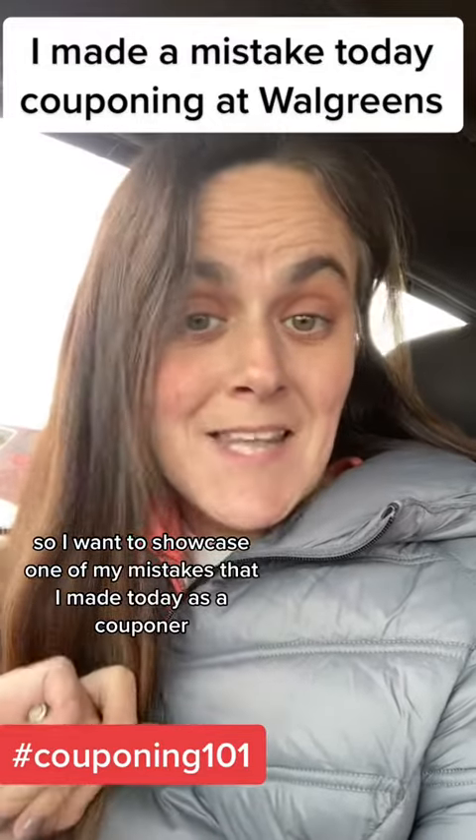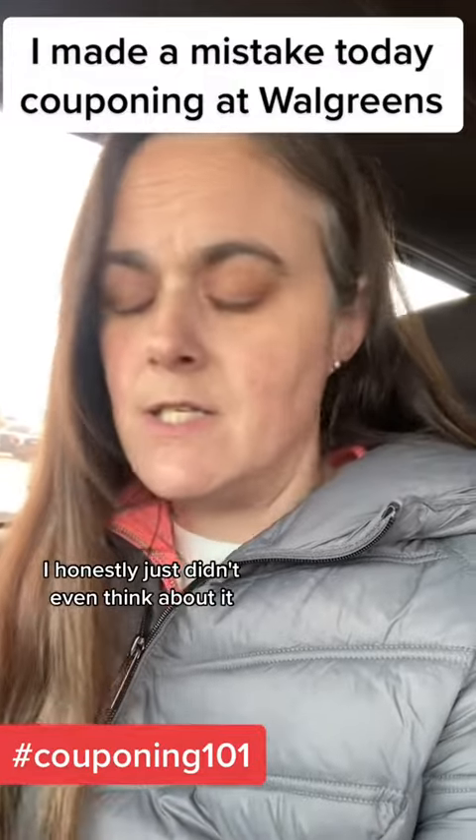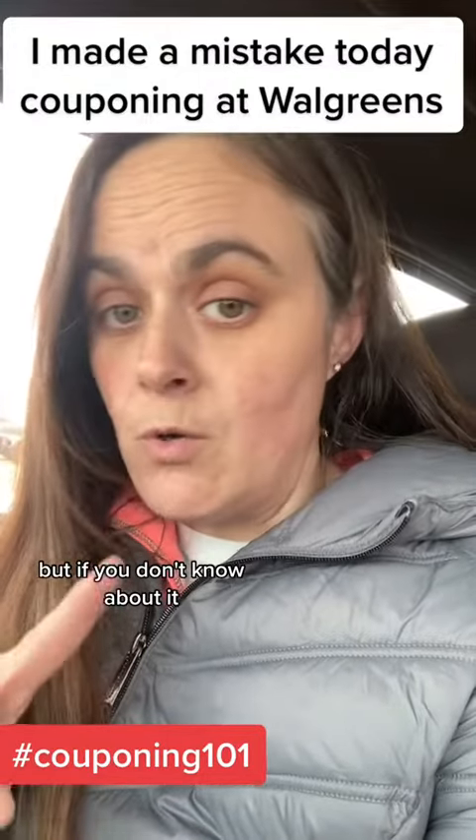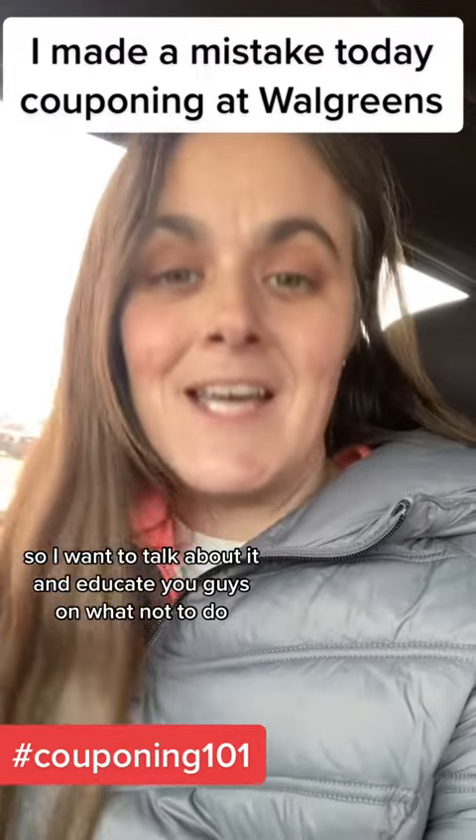I want to showcase one of my mistakes that I made today as a couponer. It's a simple one — I honestly just didn't even think about it. But if you don't know about it, you're going to make this mistake. So I want to talk about it and educate you guys on what not to do — to be like Liz today.